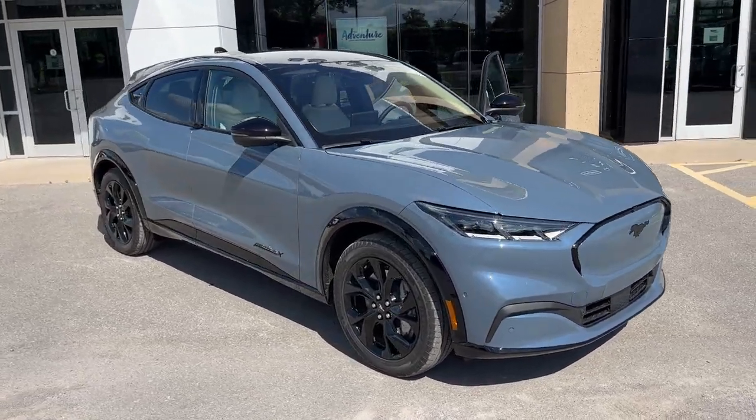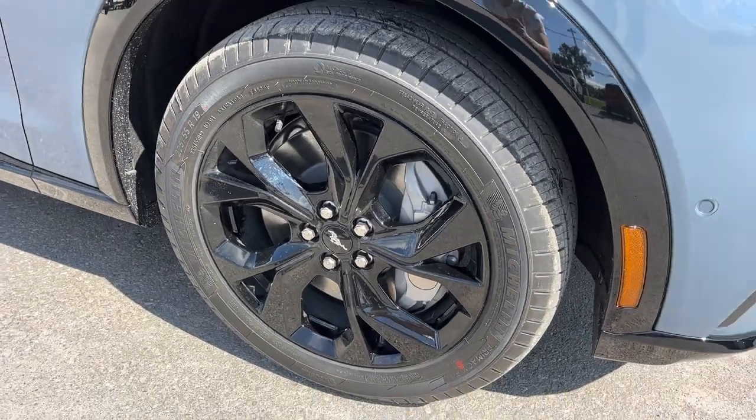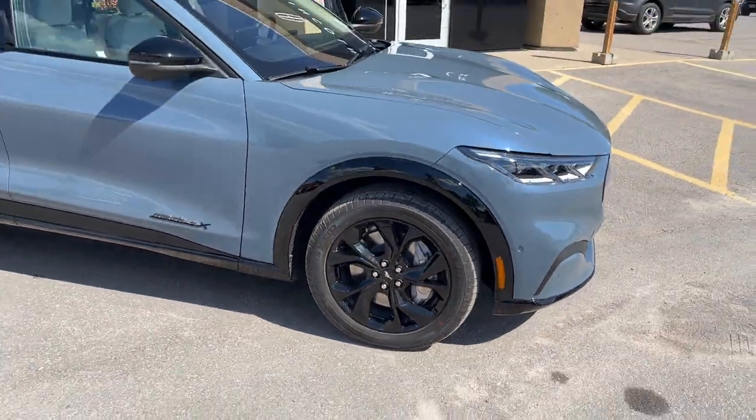This one also has the Night Pony package, so you're rolling on 19-inch high-gloss black painted aluminum alloy wheels with Michelin all-season tires.